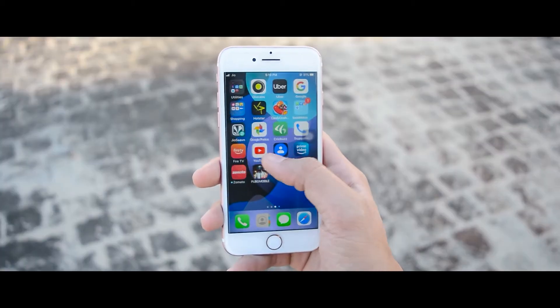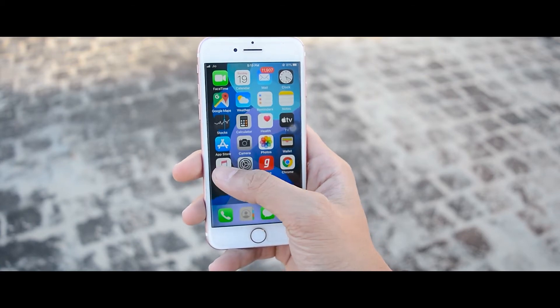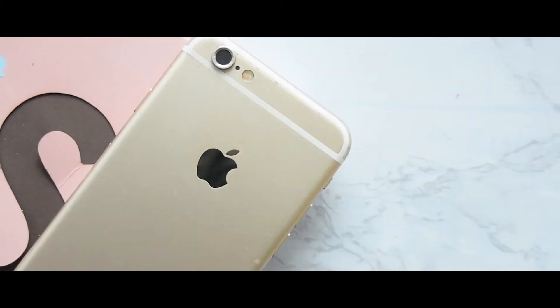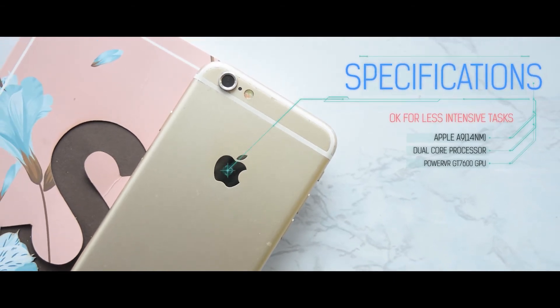I did my entire testing on iOS 13 on the iPhone 6s. Apple did a great job tuning iOS 13 for a five-year-old phone — unless I was pushing it too hard, I never had it hanging or lagging. Apps did load slower, but that's to be expected from a five-year-old phone.